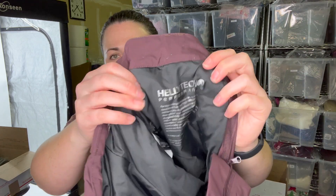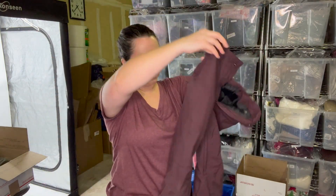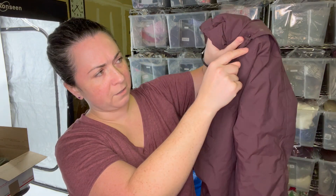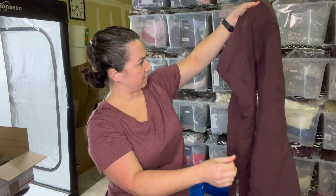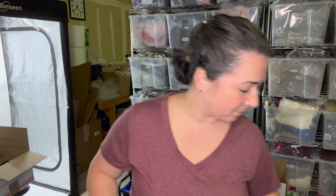These are Heli Tech performance kids size 10 snow pants. They do have a flaw on the back which I didn't notice when I picked them up, but it's not the end of the world. Kid stuff and outdoorsy stuff — as long as it's in mostly good condition, people are okay paying a lower price because it's expensive.